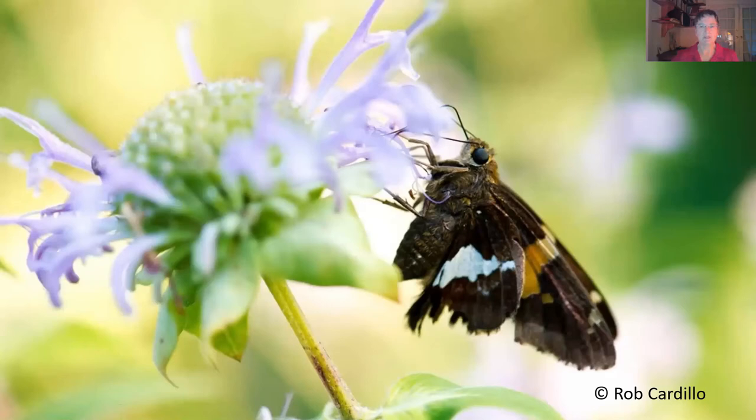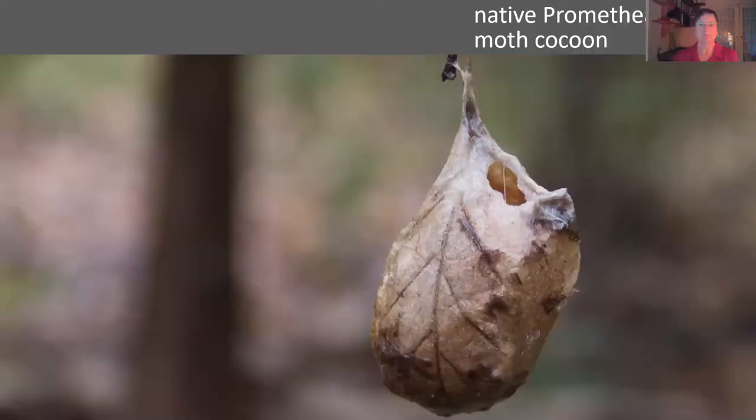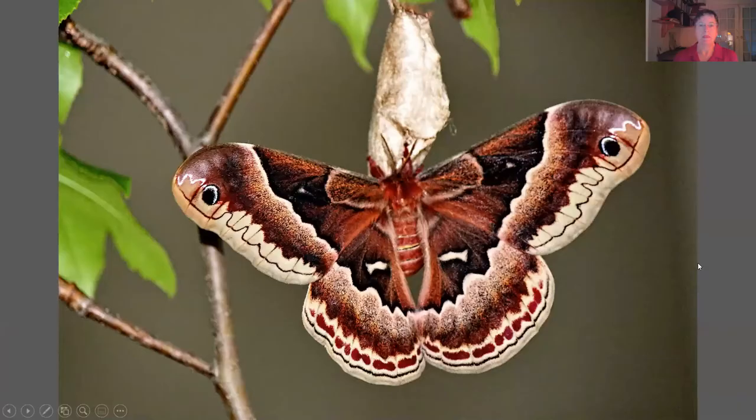Here's another butterfly — it's a silver-spotted skipper on Monarda fistulosa, a native plant that we have a lot of here. This is the spicebush swallowtail. The spicebush is an understory shrub or tree that blooms very early in the spring, before just about anything else. It has these lovely little tiny yellow flowers, and that is the host for this beautiful butterfly. I once discovered a native Promethea moth cocoon — just a couple of leaves stuck together — dangling from a tree above by a thread. It's a pretty fabulous looking moth.